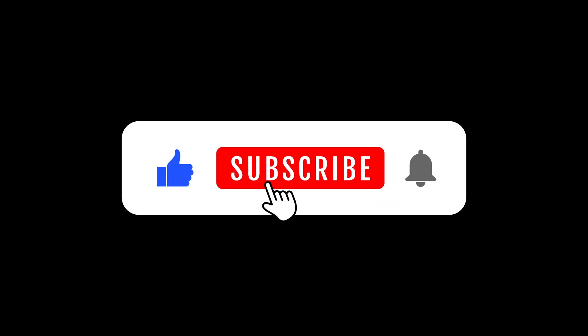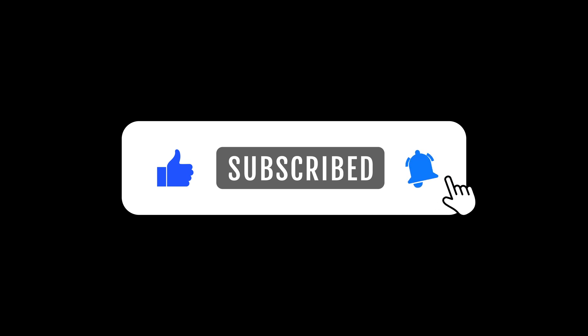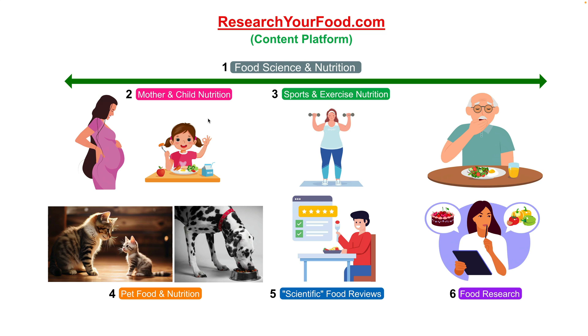If you are finding value in our journey to healthier living, hit that subscribe button and give us a thumbs up. Here at Research Your Food, we believe in the transformative power of nutrition — from ensuring a healthy start for mothers and children to unlocking the full potential of athletes worldwide. Join us in this journey towards a healthier future for all. Now let's get back to the video.